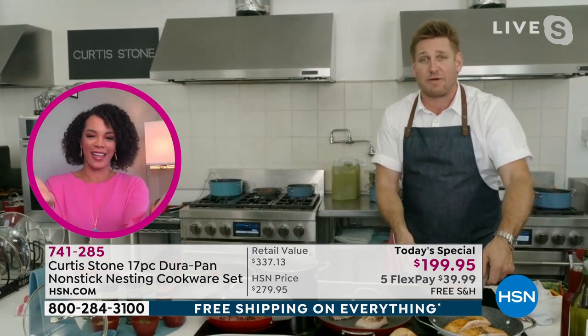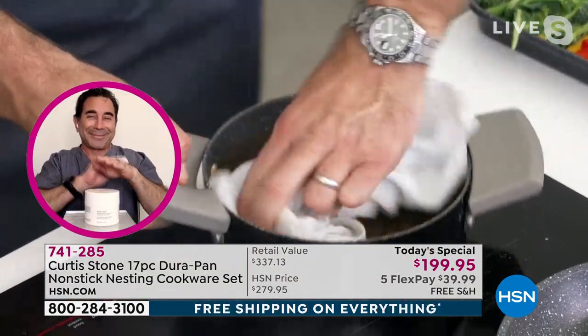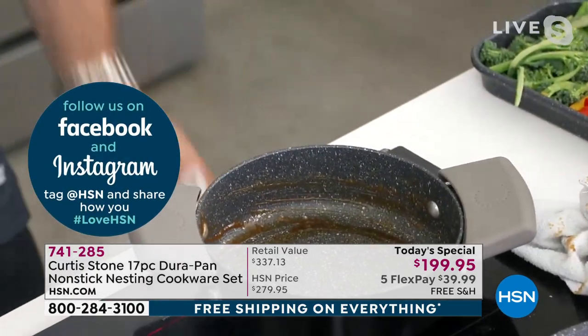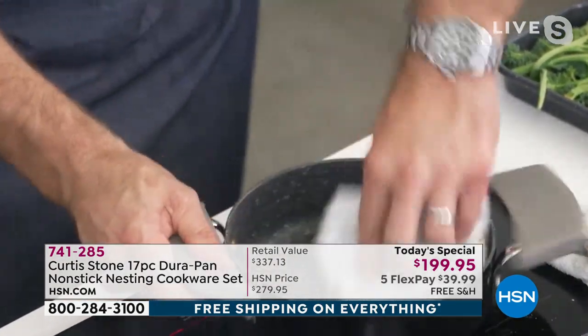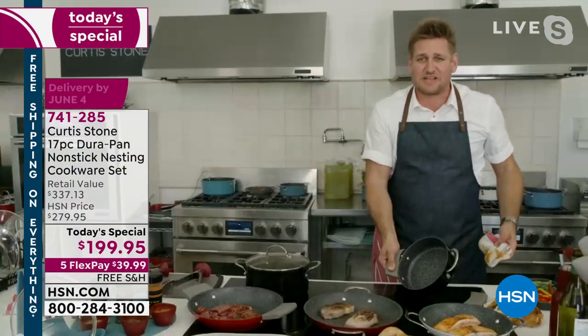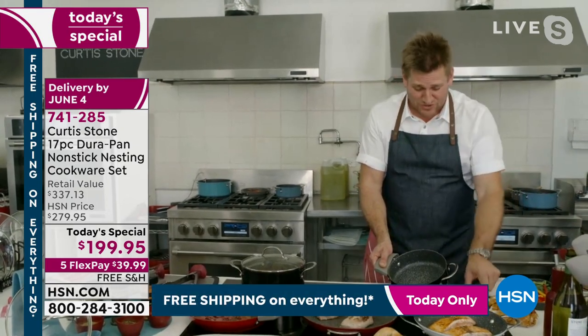Chef Stone burns the caramel sauce on the heat to prove a point. He literally wipes it out — sticky caramel, just let it sit for a second, and then wipe. You can throw it in the dishwasher, but when cookware and bakeware clean up this simply, why would you do anything else? Let me just prove it — he said it was sticky caramel.